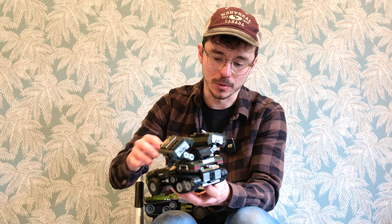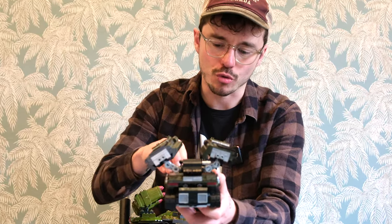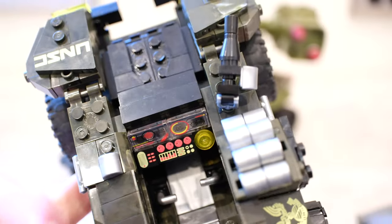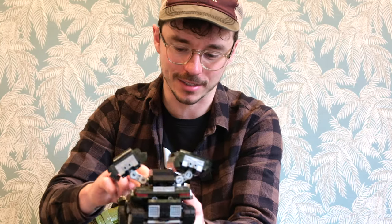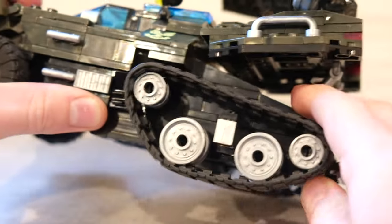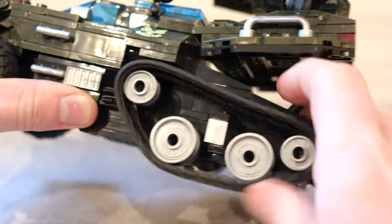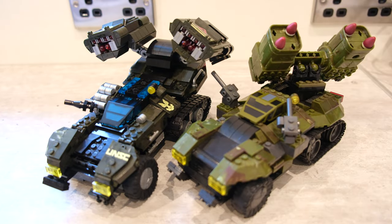Everything is so much more smoothed off, it's got that Halo Wars 2 aesthetic with a more gritty realism. The amount of printed pieces in the pilot seat and the way it all folds in on itself — and things that have basically stayed the same — you can tell that these sets have been designed by the same people over the years. Something like this Wolverine truly shows how much Mega have mastered this entire genre.